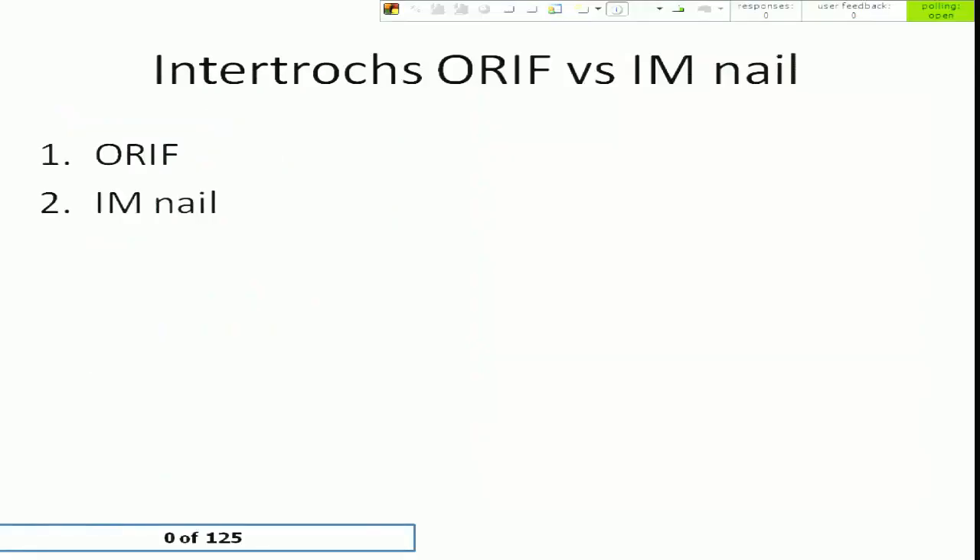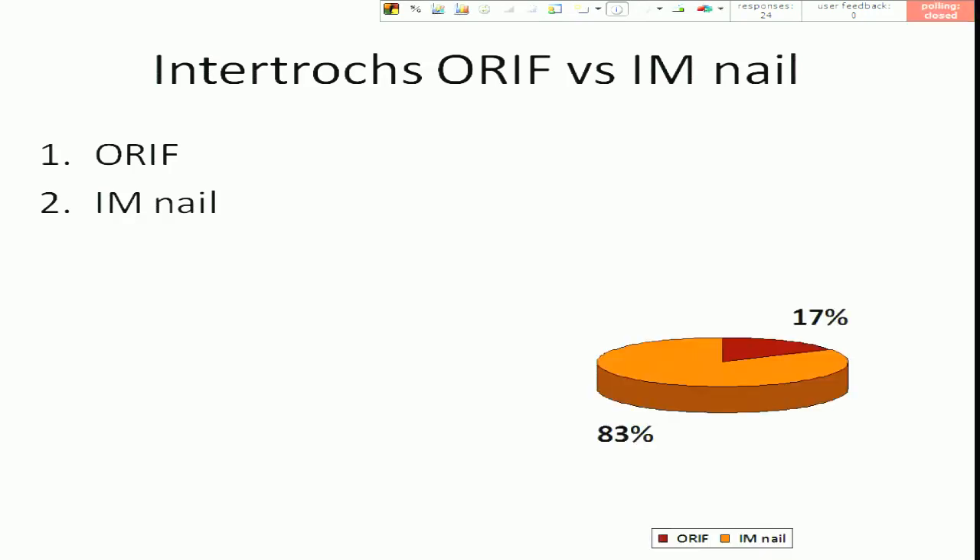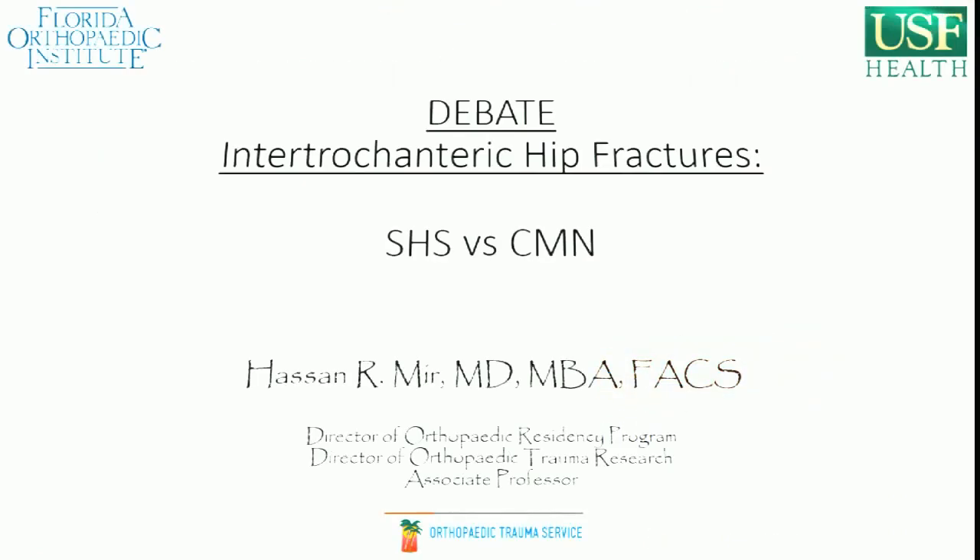I'm sorry, we have to do the pre-debate survey first. Okay, overwhelming on the side of I am nail. So first we'll have Dr. Asamir from Tampa come up and talk to us about the treatment of intertrochanteric hip fractures with ORIF.